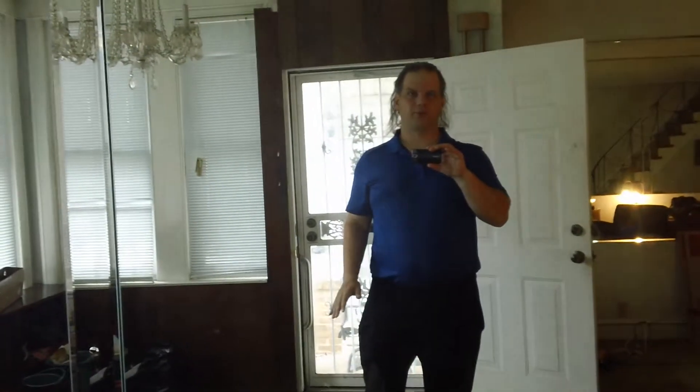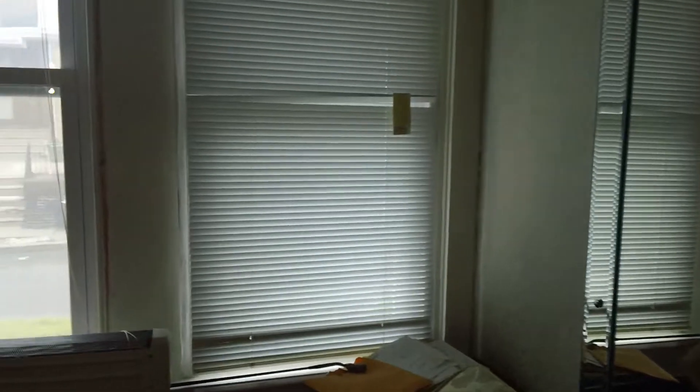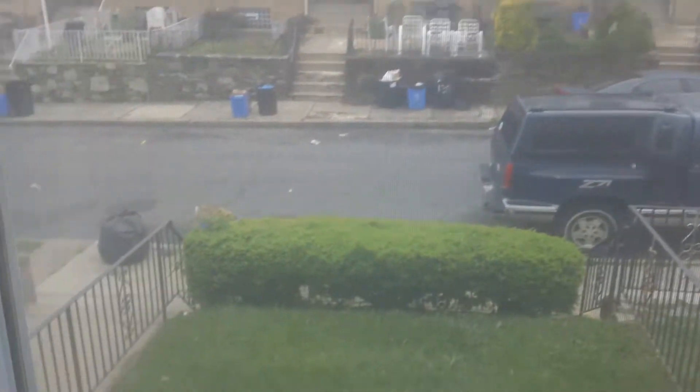This is a quick walkthrough to show the current condition of the house. I've already done some work. Looking out here you can see the front yard.